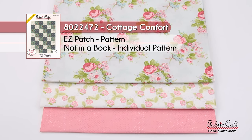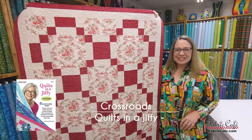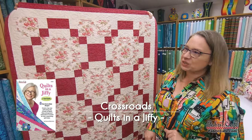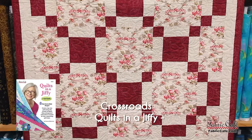This particular quilt is number 8022472, Cottage Comfort. Easy Patch is the pattern that will come free with your fabric. You're going to love this one. Our next quilt is called Crossroads, and this is a great quilt. It's got a lot of movement and interest, with a beautiful place here to put a focus fabric — and we have some great ones for you.